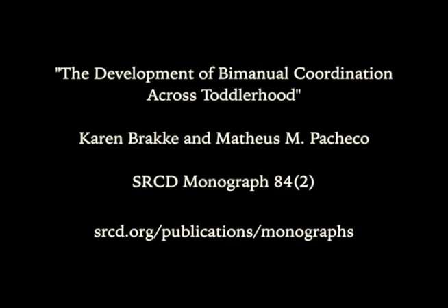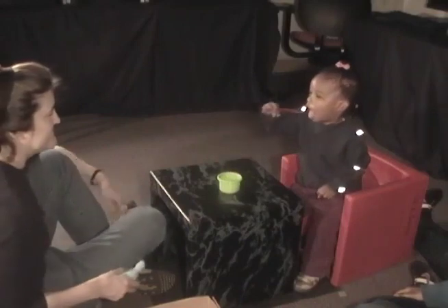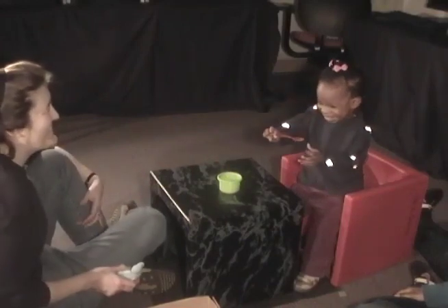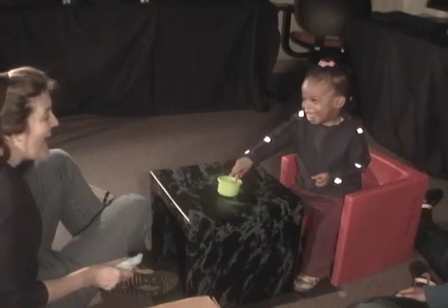I'm Karen Bracke of Spelman College in Atlanta, Georgia. In this video, I'm going to share with you an overview of the research that my colleague Mateos Pacheco and I conducted with a group of seven toddlers when they were between 15 and 27 months old. In our work, we examined the emergence of a new bimanual coordination pattern, work that we describe in the SRCD monographs in 2019.